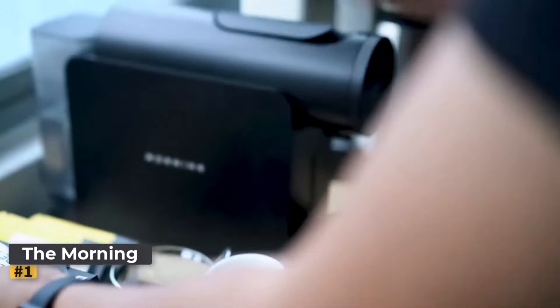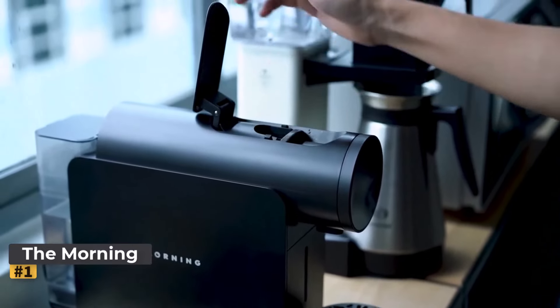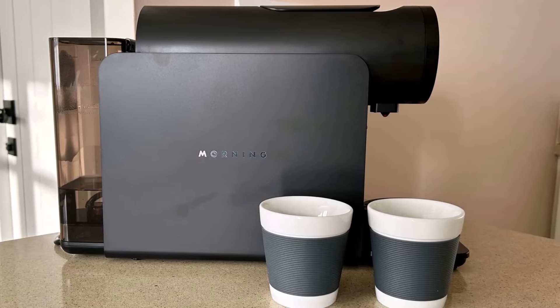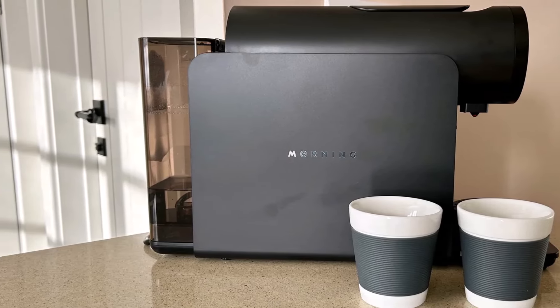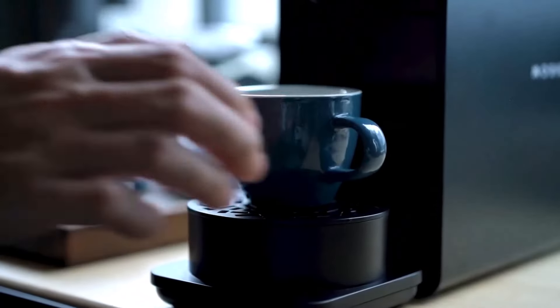Number 1: The Morning Machine. This machine offers a quick way to enjoy quality espresso with its specialty capsules and app-controlled settings. While more complex than single-button models, it allows extensive customization via a smartphone app, though it lacks a milk frother.